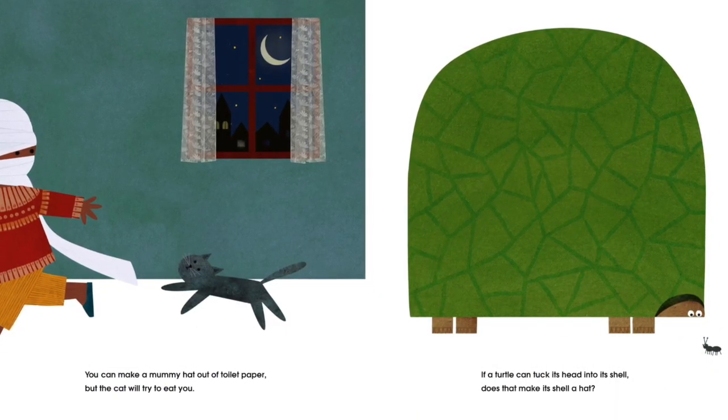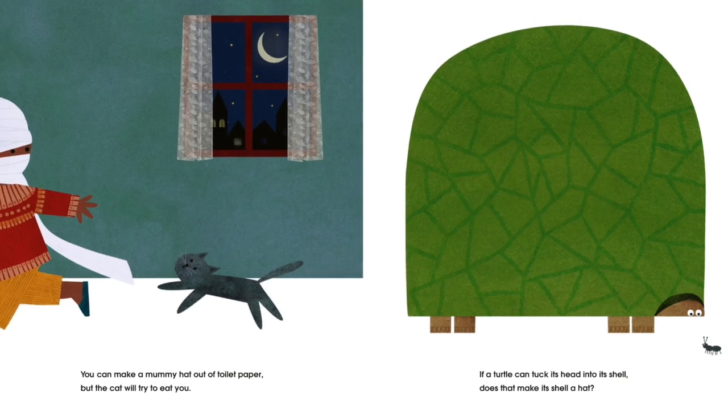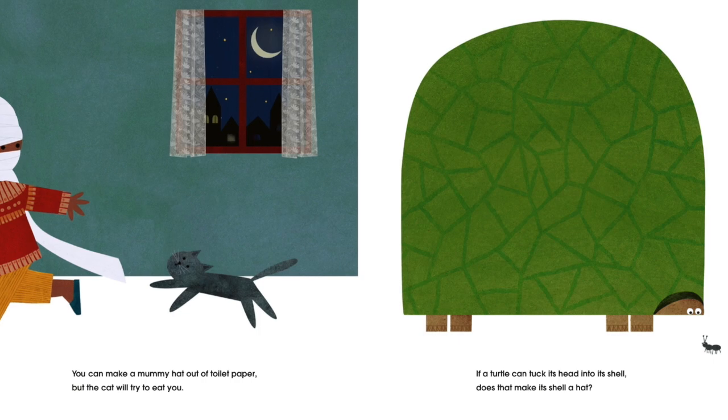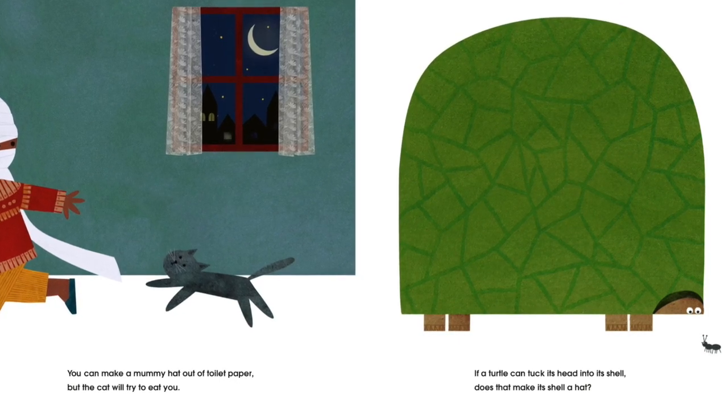You can make a mummy hat out of toilet paper. But the cat will try to eat you. If a turtle can tuck its head into its shell, does that make its shell a hat?